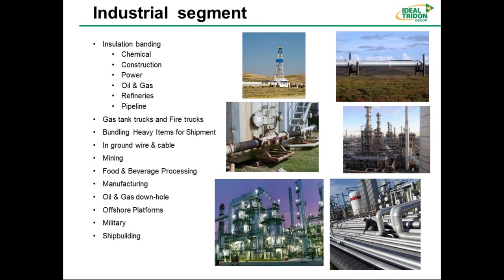The industrial segment — the hose distributor segment — includes chemical construction, power, oil and gas refineries, and pipelines. We also supply gas tank trucks and fire trucks. Cable bundling of ground wiring is a growing application using 304 stainless, which is corrosion-resistant for industrial, mining, and food and beverage environments. The military is also a big user, especially in shipbuilding and rebuilding — they use stainless 201 or 304 for cable routing and bundling in ships, with miles of it in a single vessel. Currently the military is going through significant retrofitting of their vessels.